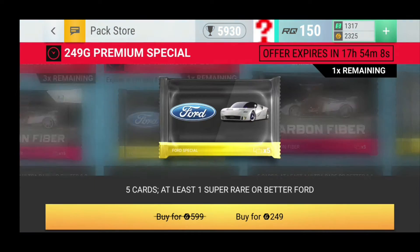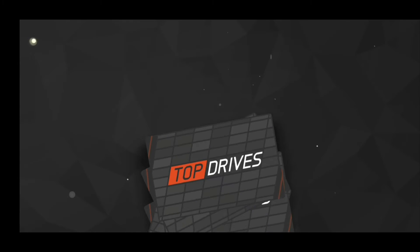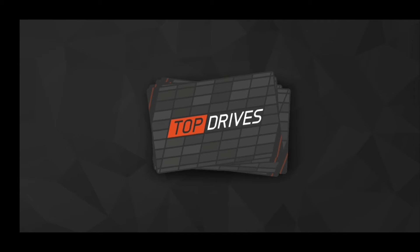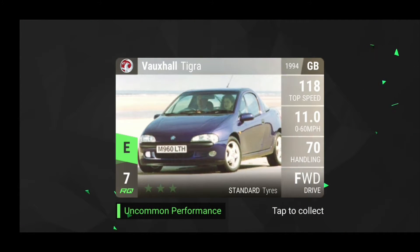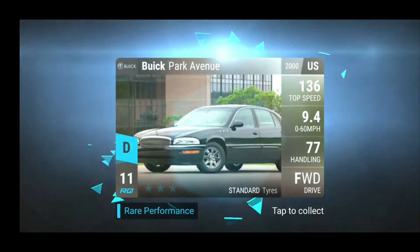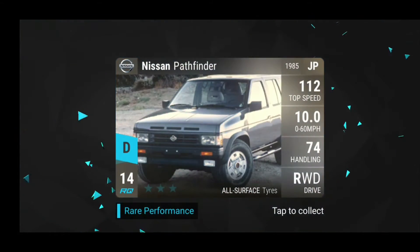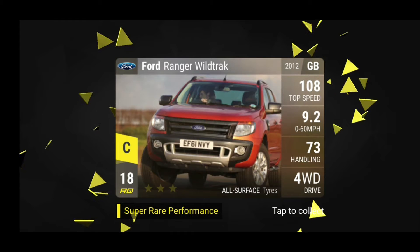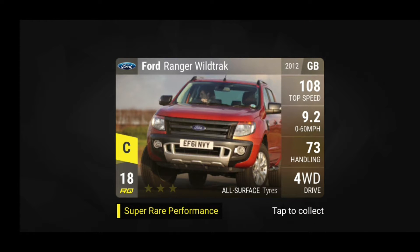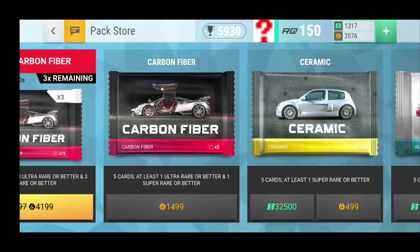There is a Ford premium special pack for 249 gold, and I think you can actually justify buying this because 249 gold is not a bad price whatsoever — it's really really good in fact. We have a Vauxhall Tigra, the Mitsubishi Colt, a Buick Park Avenue, the Nissan Pathfinder, and finally the Ford Ranger Wild Track. Unfortunately we got absolute trash here, but still 249 gold is not a huge price to pay.